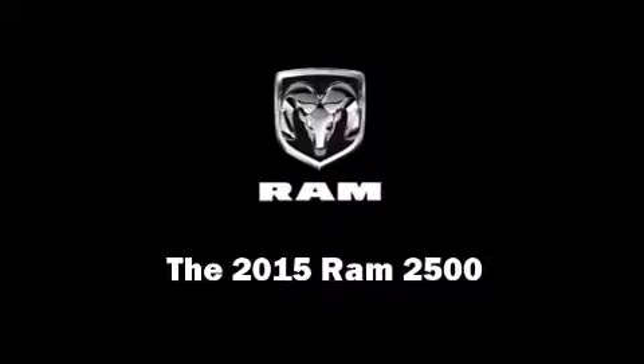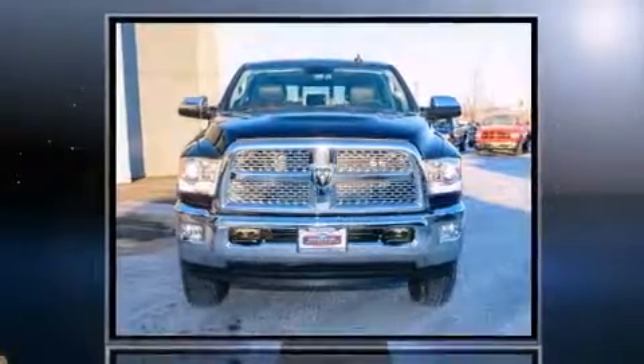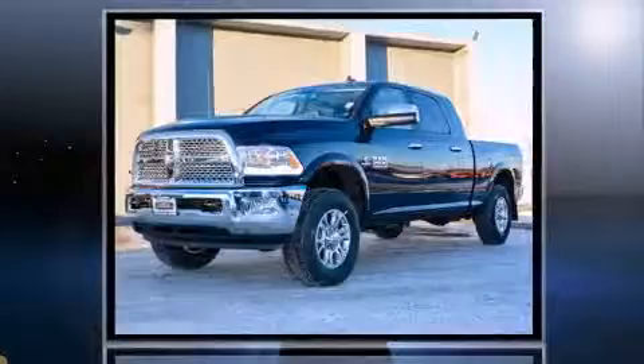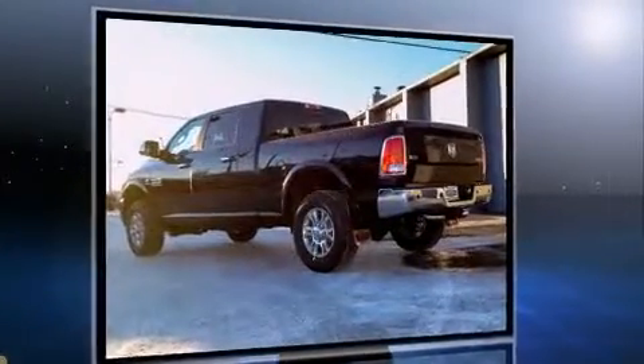Discerning drivers will appreciate the 2015 Ram 2500. Under the hood you'll find a six-cylinder engine with more than 300 horsepower. Load-leveling rear suspension maintains a comfortable ride, and the engine breathes better thanks to a turbocharger, improving both performance and economy.